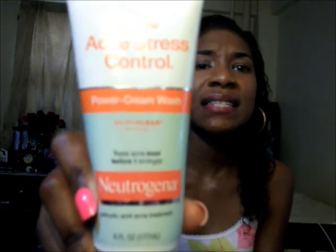The first thing I use is my Neutrogena acne stress control power cream wash. It's my favorite thing to use — I use it year round actually. Acne is my number one problem and stress-caused acne is my biggest issue. Ever since I started using this it's been amazing for me, it's just helped clear up my face completely.